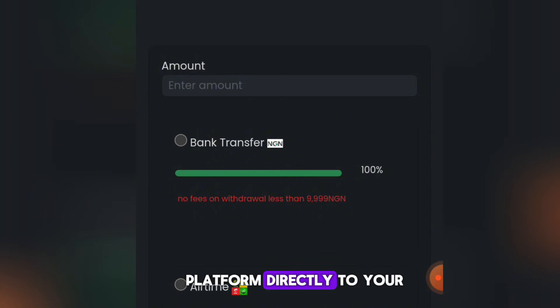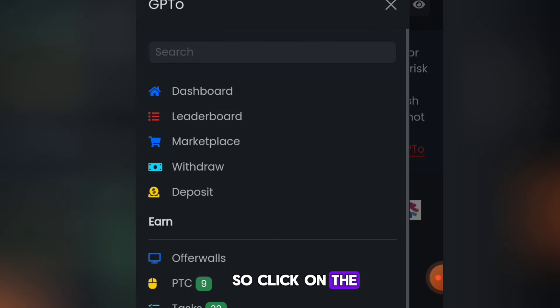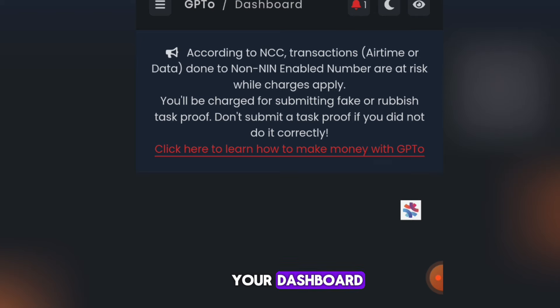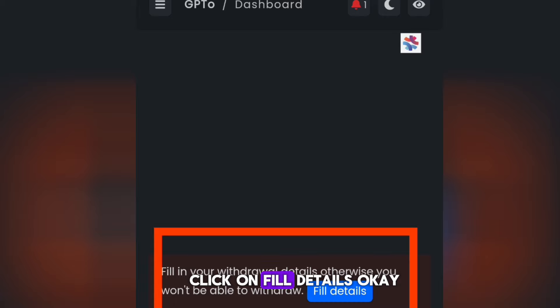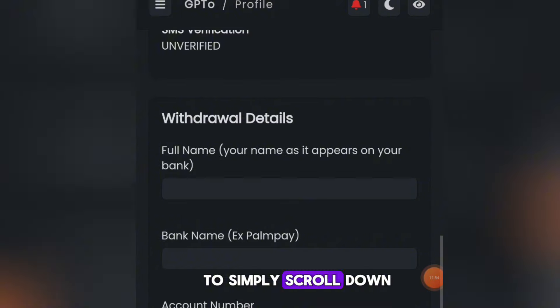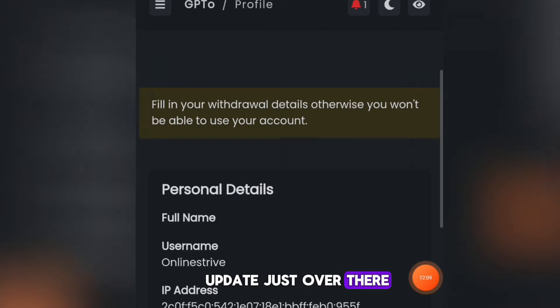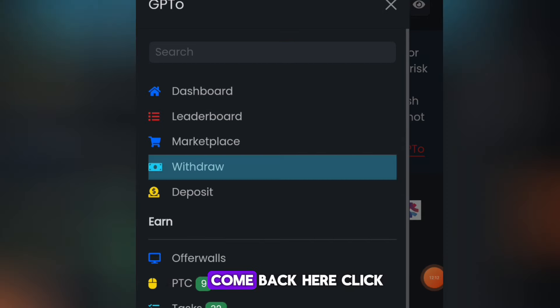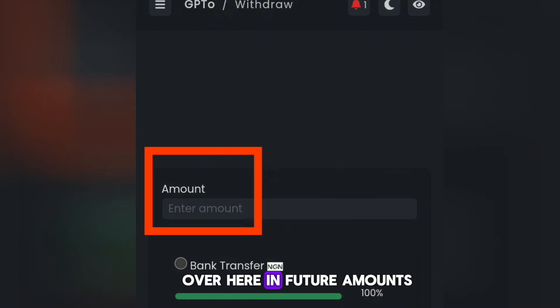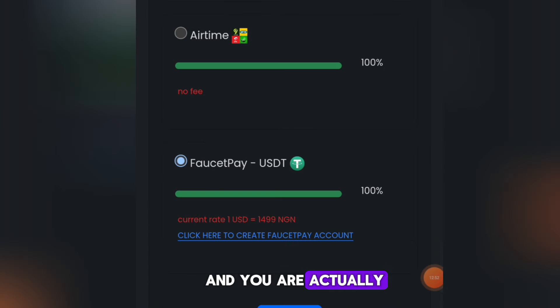First you need to add your local payment method. Click the menu, go to your dashboard, click on Fill Details, scroll down, add your local payment method, click I Agree, and click Update. Then come back to Withdraw, enter your amount, and select Bank Transfer or Airtime. For airtime you can withdraw as low as 15 naira; for your local bank account you can withdraw 500 naira or 1,000 naira directly.